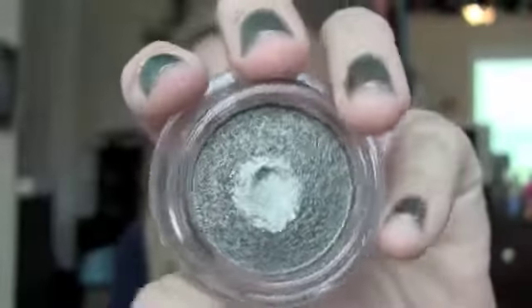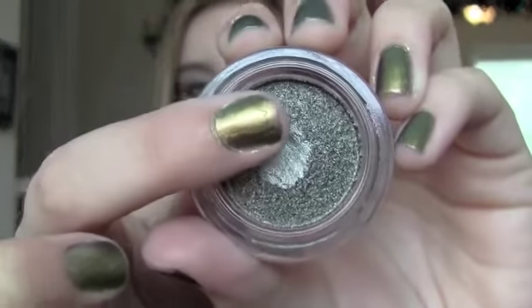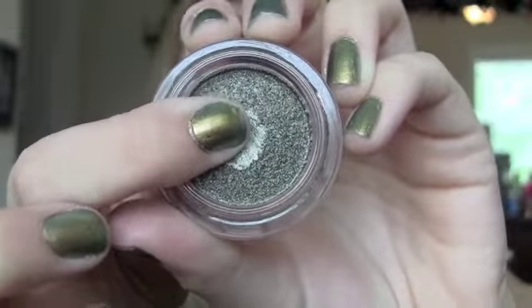This is the Chanel eyeshadow in color 84. I have no idea how to say the name so I'll let you read it. It's a really pretty silver-green color — I love it, it's what I'm wearing on my eyes right now. The consistency is totally different from the Eyes to Kill. This is a gel-based formula — when I touch it, it almost springs back and forth. It's very gel-like, it's a cream shadow.